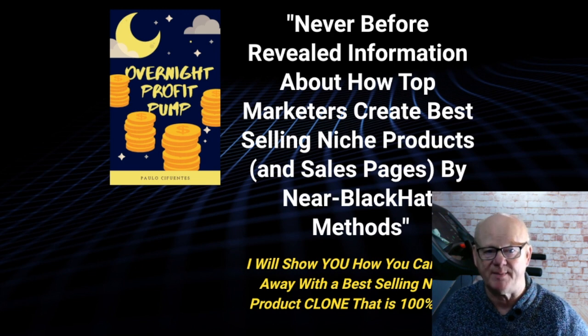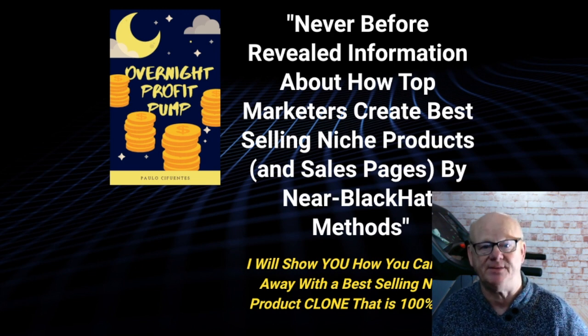I am also including my Custom Super Bonus Bundle. It is going to help you to get the very best out of the Overnight Profit Pump method and it is going to help you to make even more money.